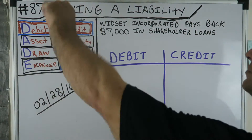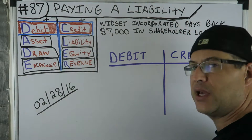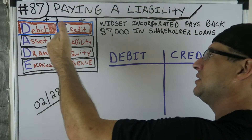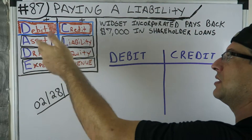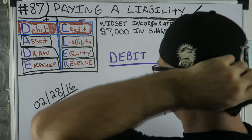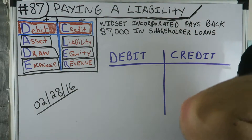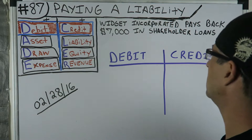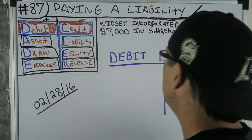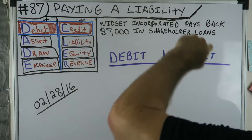Here we have DC Adler. This will really help you — if you take one thing away from my videos or any video, I want it to be the DC Adler: debit, credit — asset, draw, expense — liability, equity, revenue. I have a bunch of videos on it. This will be in the positive form. We also have a negative in this one, so we'll be fine. Let's get into number 87: paying a liability.